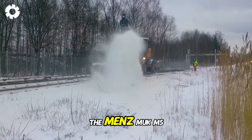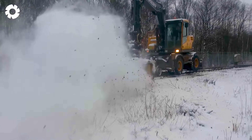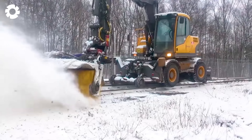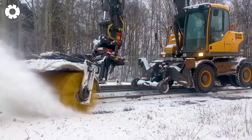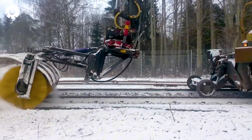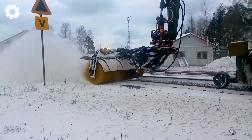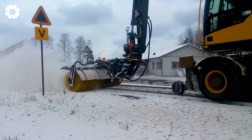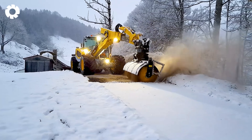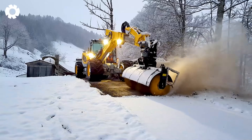The Menze Muck M545 features a highly flexible articulated arm, resembling a scene from a science fiction movie. With a 160 horsepower engine, the machine can easily move across snow-covered terrains. Its unique design and outstanding performance allow it to clear snow quickly and efficiently, even in harsh weather conditions.